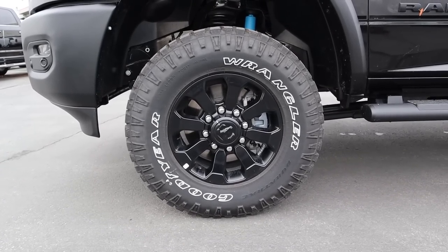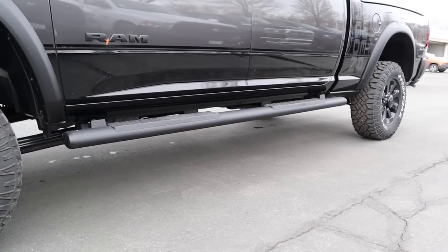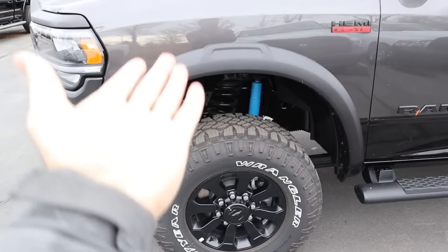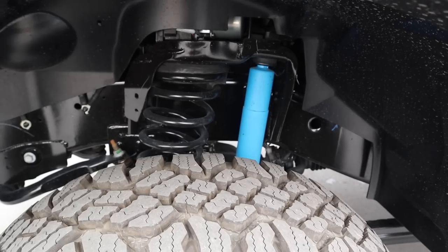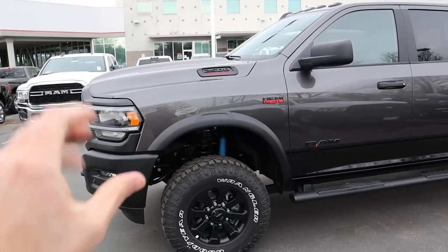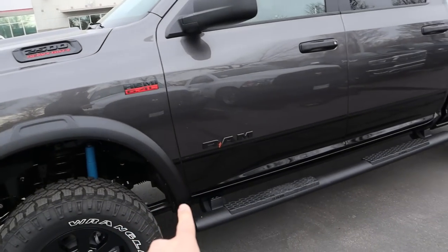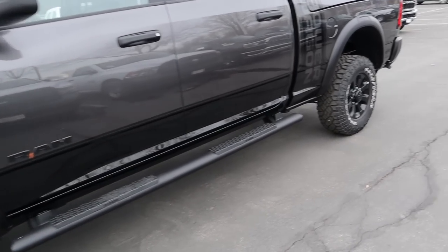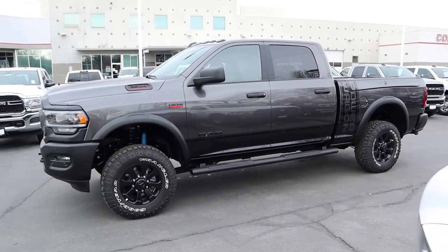On the side of the Power Wagon we've got 17-inch wheels wrapped in 285-millimeter tires — they are 33s — stock front and rear. You can pretty easily fit 35s on this as a pro tip, and there's tons of wheel well space. You get off-road shocks and about a two-inch lift from the factory, which is why it sits so much higher than a standard heavy duty. You've also got the 2500 badge, the 6.4 HEMI badge, blacked-out side steps, and the Power Wagon logo.